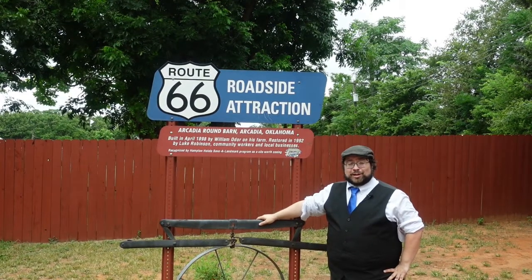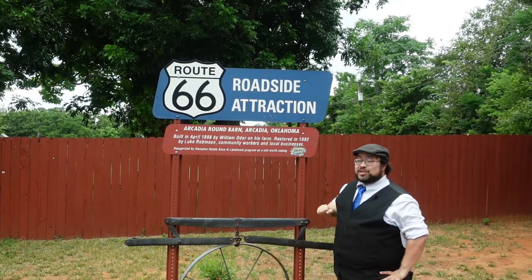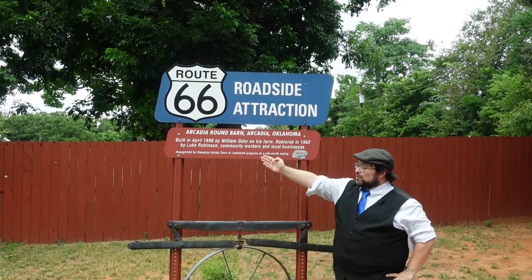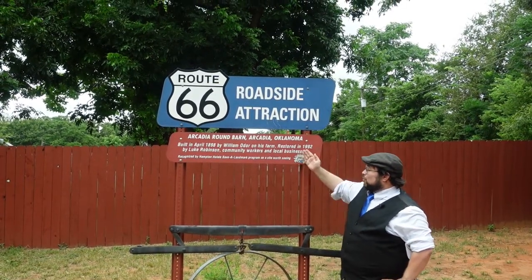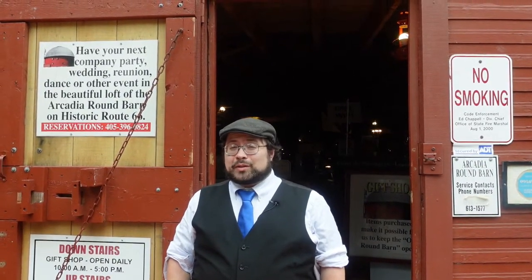No Route 66 attraction is complete without an official Route 66 roadside attraction sign. You can read on here all about it. It was built in 1898 and restored in 1992.